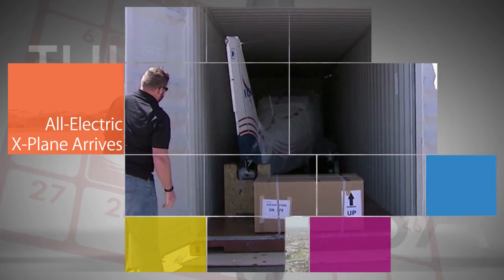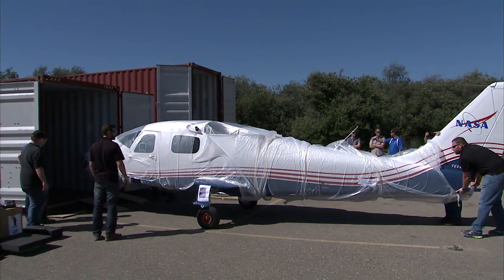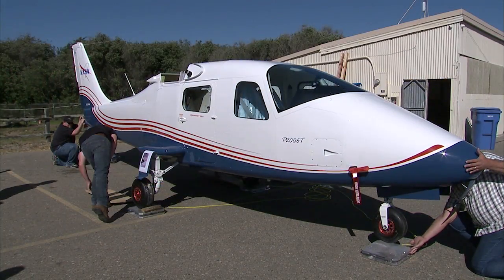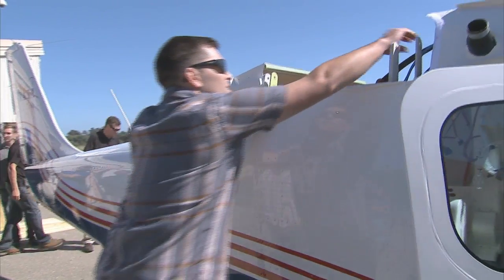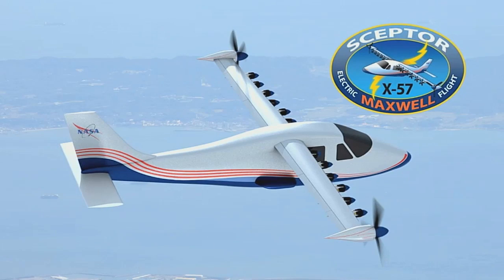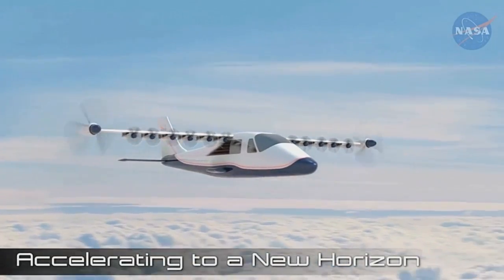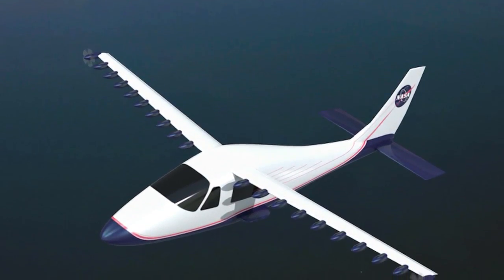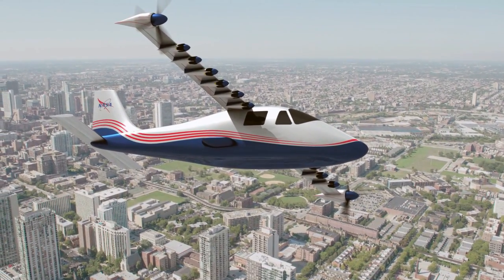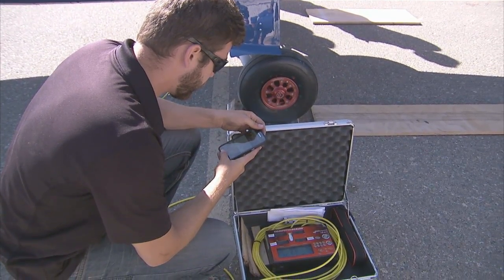Engineers from Armstrong Flight Research Center and Langley Research Center were on hand at a small airport near Pismo Beach, California, for the arrival of the Tecnam P2006T that will be converted into NASA's X-57 aircraft named Maxwell, the first manned X-plane to feature a distributed electric propulsion system. The event signifies a large step toward NASA's goal of developing and validating technologies that will make aviation more efficient, quieter, and more environmentally friendly.